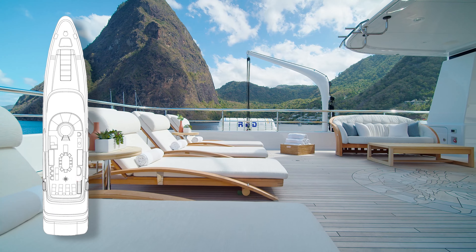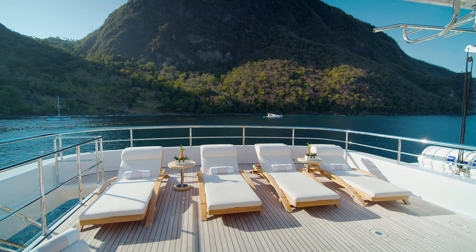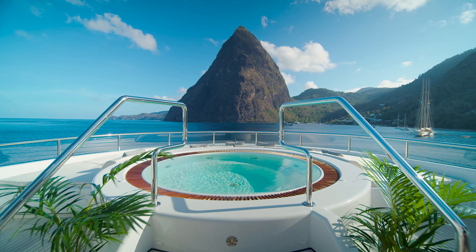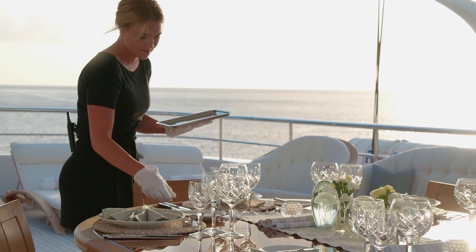The sun deck on Harle is such a great place to enjoy while on charter. You have the outside jacuzzi tub surrounded by massive sun pads for the sun worshiper, and of course you can enjoy dining there too under the shade of the hardtop.